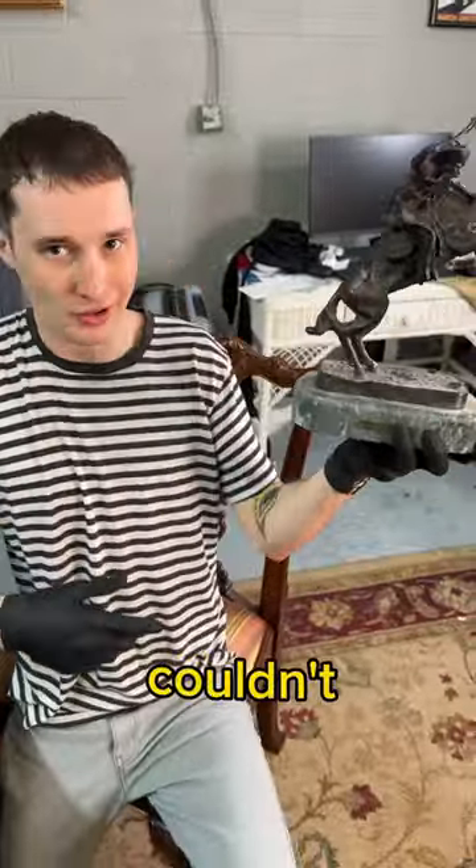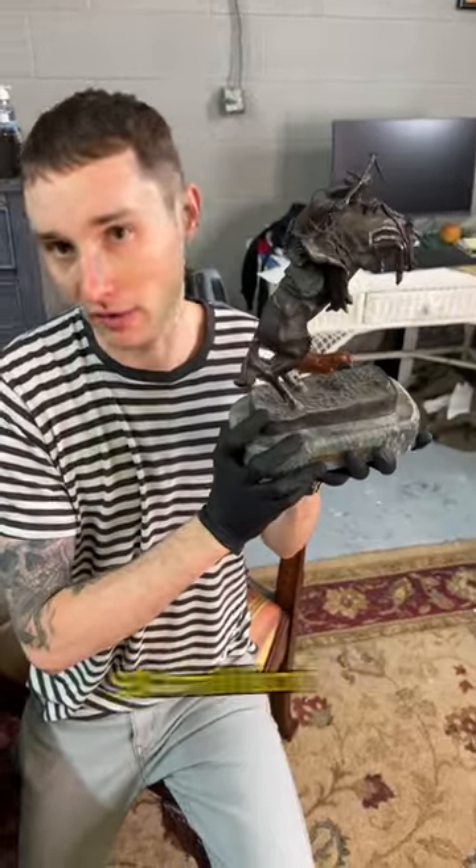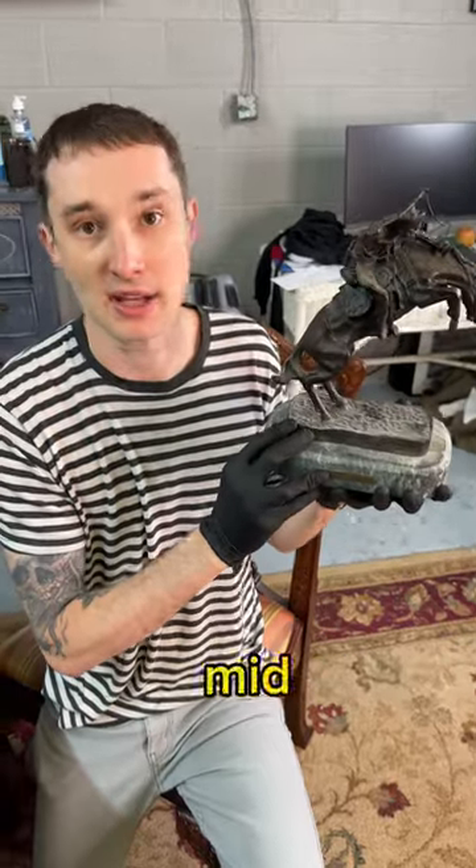Bronco Buster! Okay, this is not real, obviously. A real Remington, I couldn't hold with one hand. They're big, and they're all in museums, and it would be about over a million dollars. This is a small reproduction. You can put it on your desk and show that you're a mid-sized lawyer.